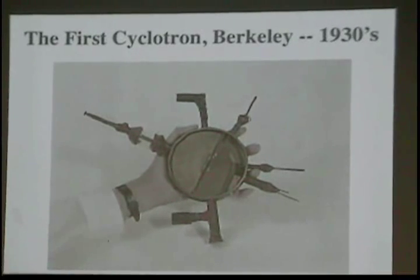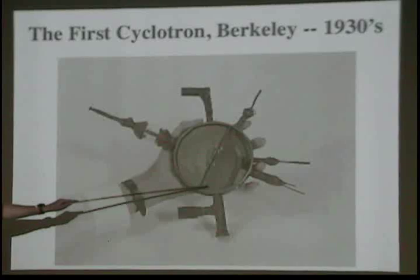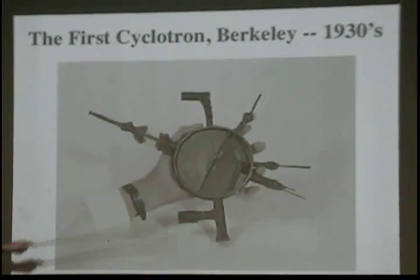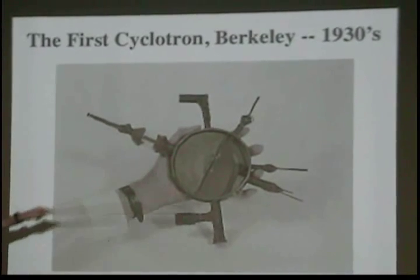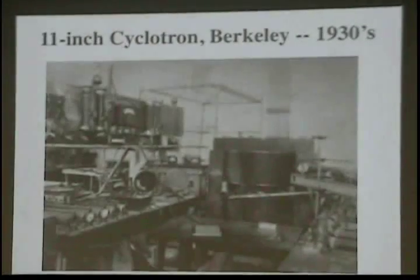This is E.O. Lawrence holding the very first four-and-a-half-inch cyclotron. You can see the two Ds. This is the gap across which the particles would get accelerated. They would come in from over here. There were some back-and-pump-out ports, high voltage sources, all that stuff. This was the 1930s.